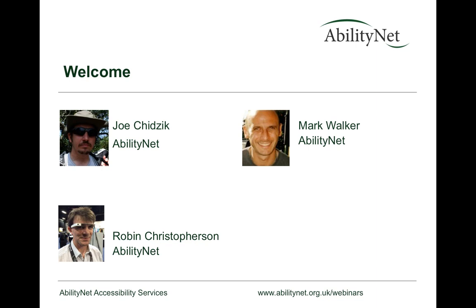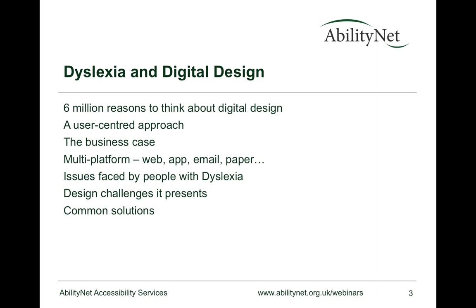I'm the marketing manager and coordinate the webinars. So — dyslexia and digital design: six million reasons to think about it. There are an estimated six million people in the UK with some form of dyslexia, four million considered to have a severe effect on their reading or writing capability. That represents as much as 10% of the population, making a very reasonable proportion of most people's customer base, with both legal, social, and business reasons to get this right.